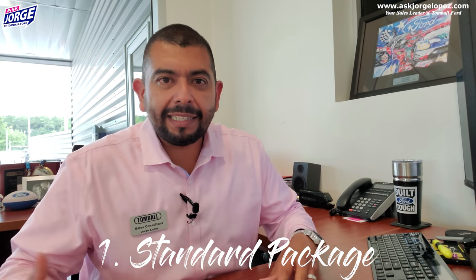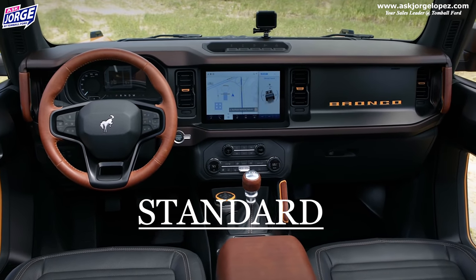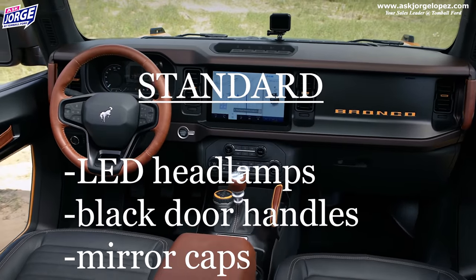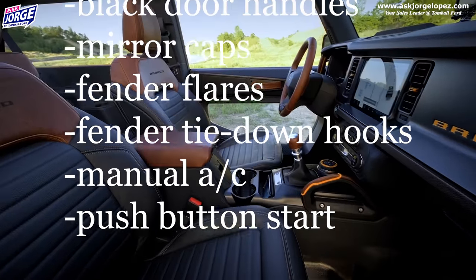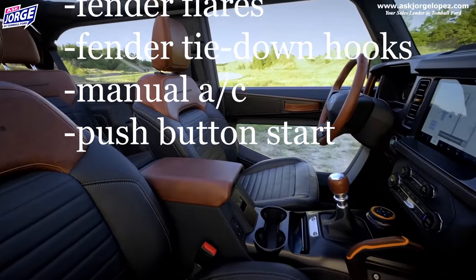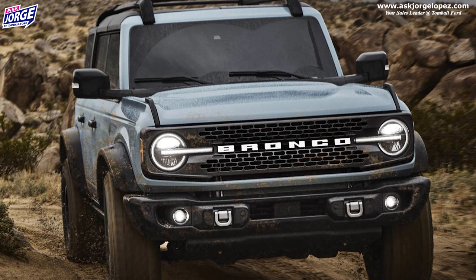All of the Broncos are going to be coming with what they call a standard package. So a standard package gives you your LED headlights, push button start, black door handles, mirror caps, fender flares, fender tie down hooks, and manual air conditioning. You're going to have your LED headlights, but it's not going to be that signature light — it'll be the LED headlights, but it's going to be missing that little extra running light that goes through the center part of the grill.